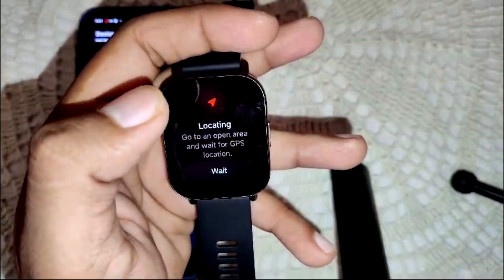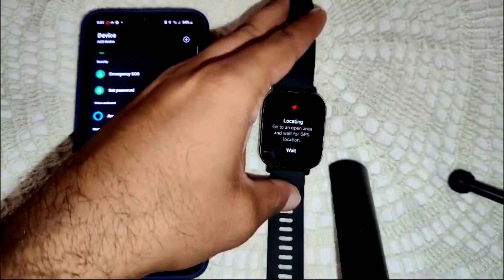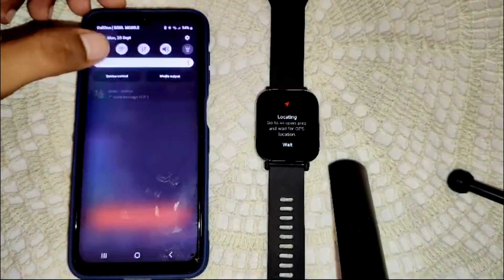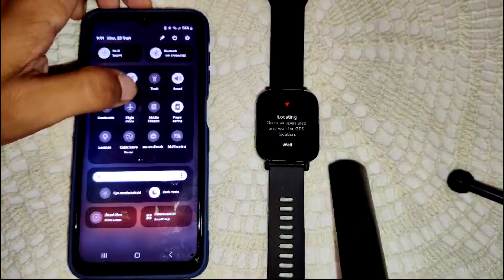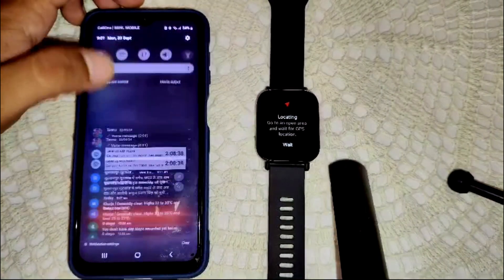To activate your step tracking, you also need to enable location permission. Go into your device settings and turn on location.